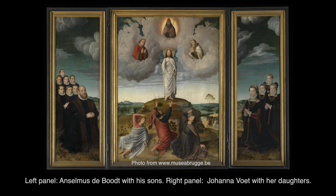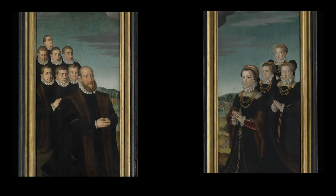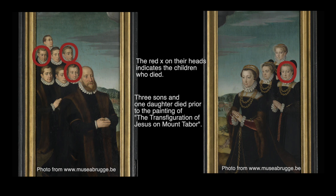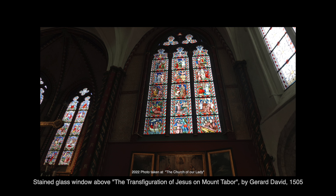The painting was commissioned by Anselmus Deboot and his wife Johanna Voigt. On the left is the father and his sons, and on the right is the mother and her daughters. The center panel shows Peter, John, and James falling to the ground, unable to look at Jesus, whose clothes and face glow. Above him are Moses, Elijah, and God the Father. In the close-up of the two side panels, red X's on the heads indicate which children had died — three sons and one daughter died before the painting was commissioned. This is the stained glass window that was above the Transfiguration of Jesus on Mount Tabor.